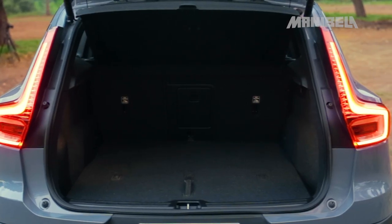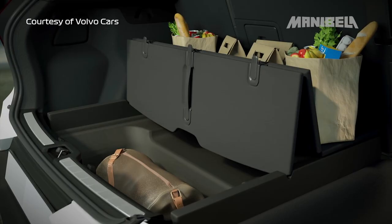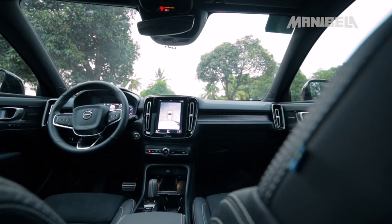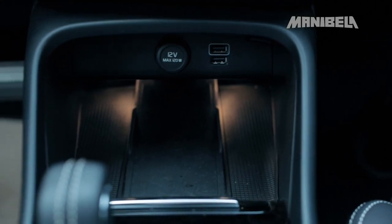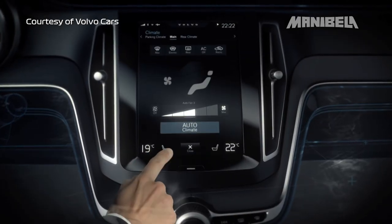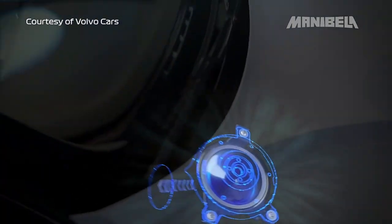Volvo added a number of efficient cargo storage features perfect for on-the-go car owners. Sa center console ay may detachable garbage bin. Mayroon ding divider sa cargo area, at may hooks na pwedeng pagsabita ng bags. The infotainment system is mounted at the center of the dashboard and has a 9-inch touchscreen monitor. You don't have to worry about tangled cables — they added a wireless fast charging feature for compatible devices. With just a touch, you can adjust vehicle settings, make calls, write messages, and enjoy music with the XC40's Harman Kardon speakers.